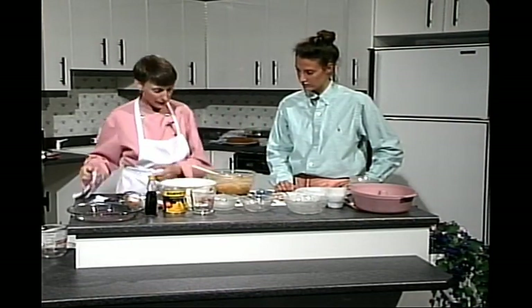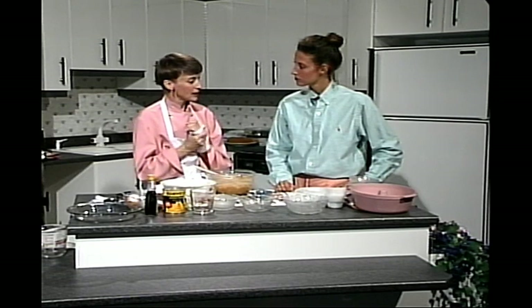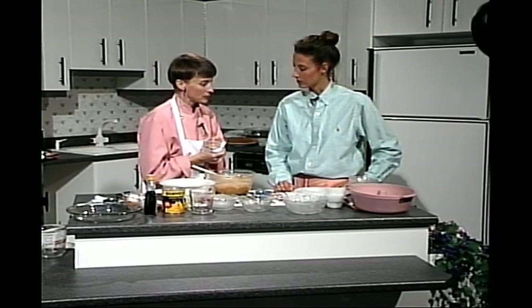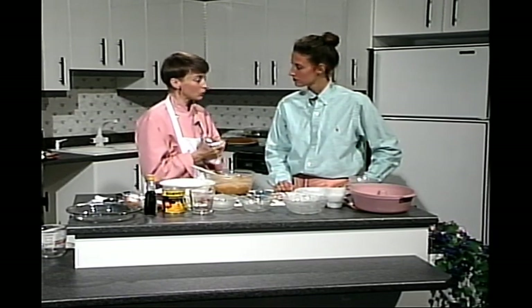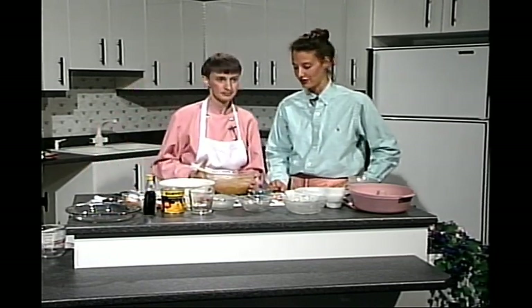On va passer à la pause. Après la pause, on va vous montrer comment préparer le moule d'une façon spéciale pour le four à micro-ondes, et comment préparer le micro-ondes pour la cuisson du gâteau. On va revenir avec le glaçage et la finalisation du gâteau au micro-ondes.